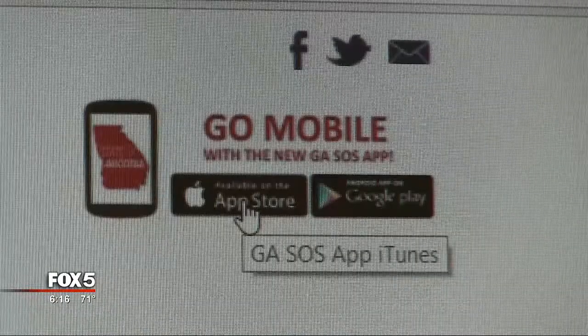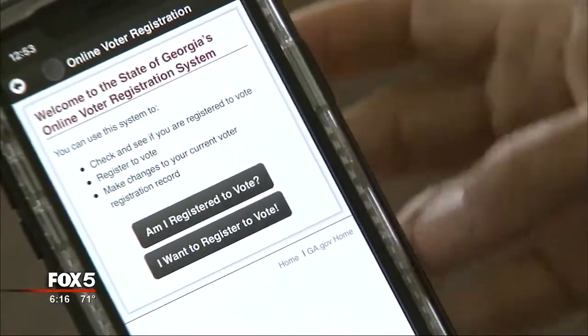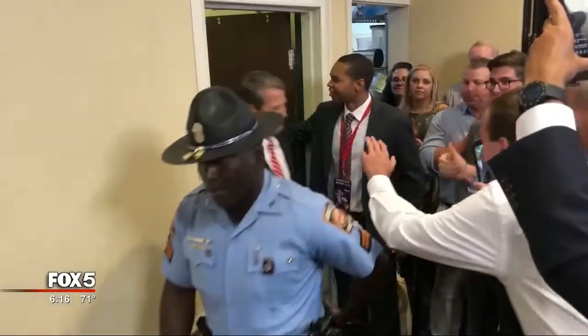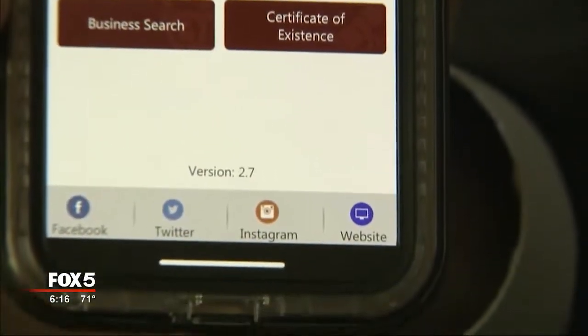Look closely — the page takes you to a new taxpayer-funded Secretary of State app. We downloaded the app and found an easy way to search corporate records, register to vote, or even find where to vote. So all good information on this app for a Georgia voter. The app could help thousands of Georgians, including one running for governor, Brian Kemp. Look what happens when you click on the links at the bottom of the page.